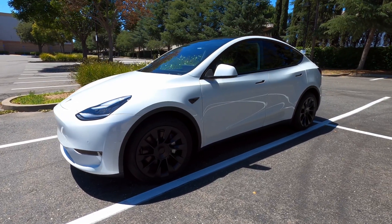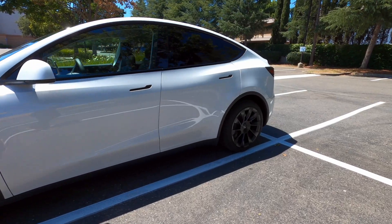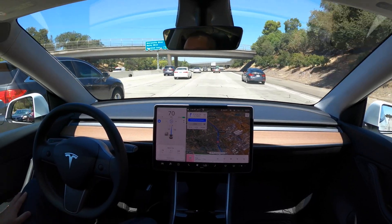Hey folks, my name is Sean and this is a 2020 Model Y. Today we're going to do a full self-driving test across a couple different interstates in Sacramento, California, and we'll show you how full self-driving does.